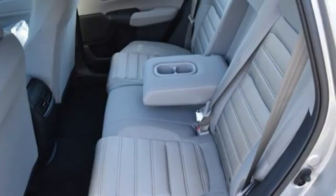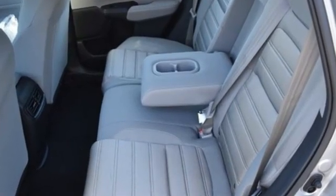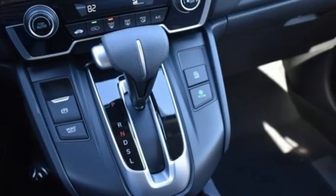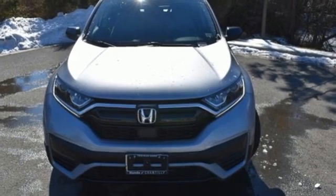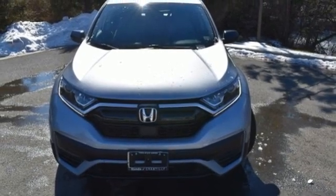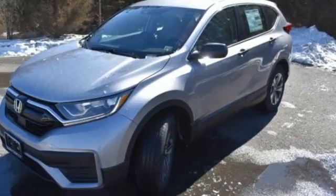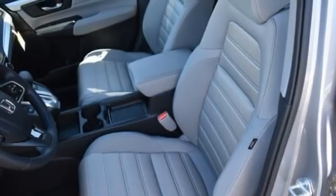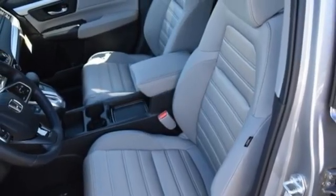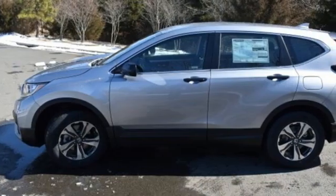It comes with great features you love: continuously variable automatic transmission, manual tilting steering column, streaming audio, digital instrument gauges, manual telescoping steering column, wireless phone connectivity, external memory control, active grille shutters, USB port and intercooled turbo inline 4-cylinder engine.